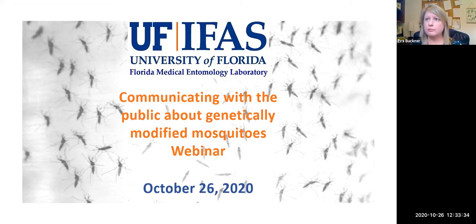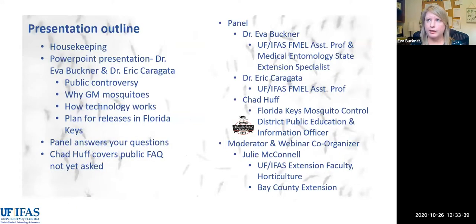Certainly welcome to you all. I am Eva Buckner, and I'm going to start off with the outline of today's presentation. I'm going to quickly address some housekeeping notes, and then Eric Carragata and I are going to provide an introductory PowerPoint presentation. We'll quickly go over public controversy, why GM mosquitoes, why this technology is being considered, how the technology works, and what the plan for the releases in Florida is.